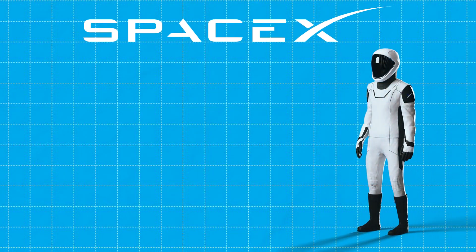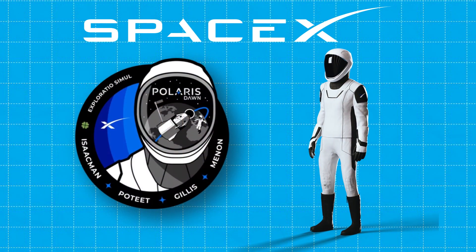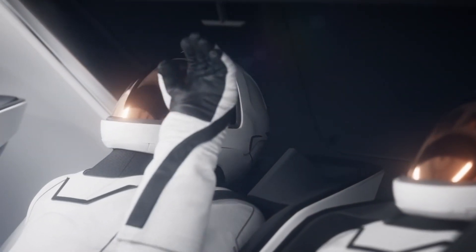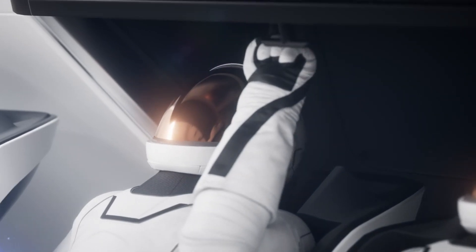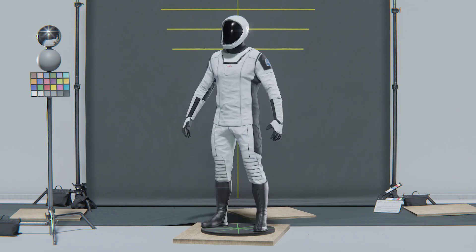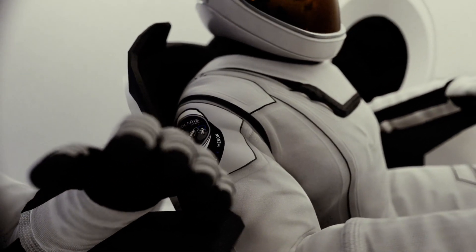SpaceX recently revealed a new suit designed for the Polaris Dawn mission, which is set to push private spaceflight to new heights — literally and figuratively. And this suit is more than just a fashion statement. It's a game-changer for the entire space industry.